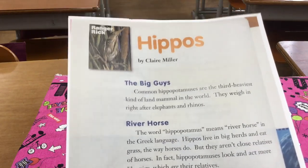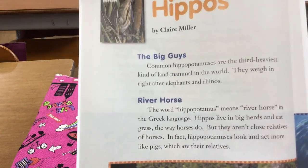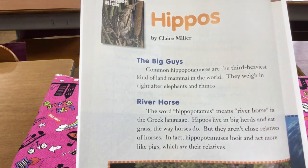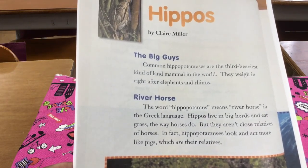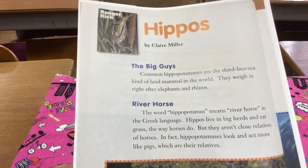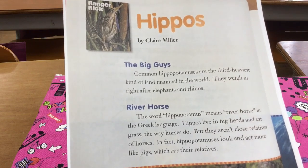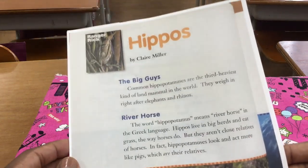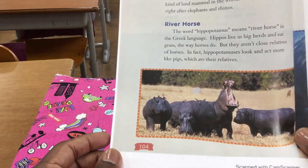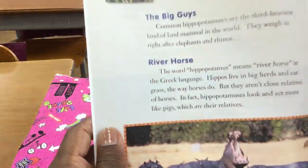Good morning, Class 4-1 Orange Group. Mr. Waterman here with today's Period 4 Language Arts Lesson on Friday, July 2nd, 2021. Yesterday, we read The Surprise, a story about George and Martha, best friends — they're hippopotamuses. Today, we're going to read a non-fiction story about real hippos, titled Hippos, by Claire Miller. This is starting on page 104. You have the scanned copy that I hope you all printed off. It's a very short story, but very interesting. Let's read together.